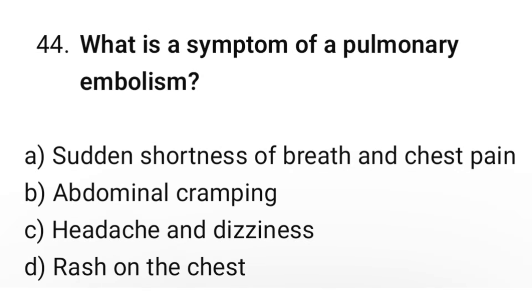Question number 44. What is the symptom of pulmonary embolism? The correct option is A: Sudden shortness of breath and chest pain.